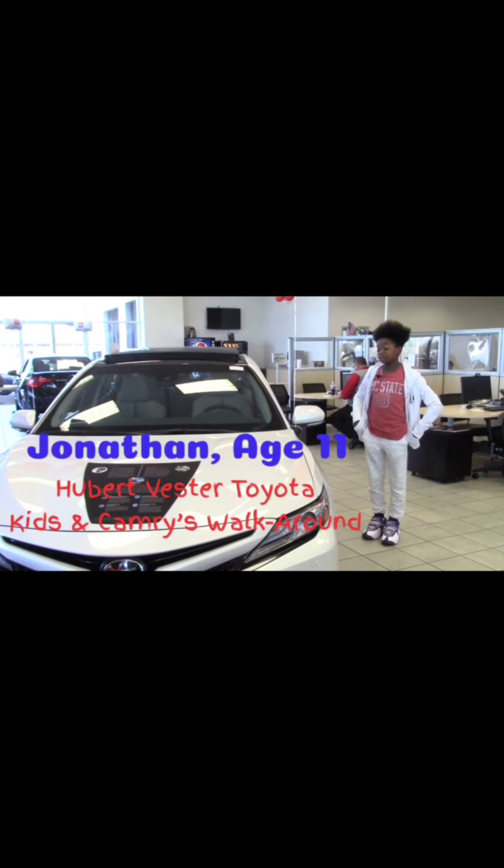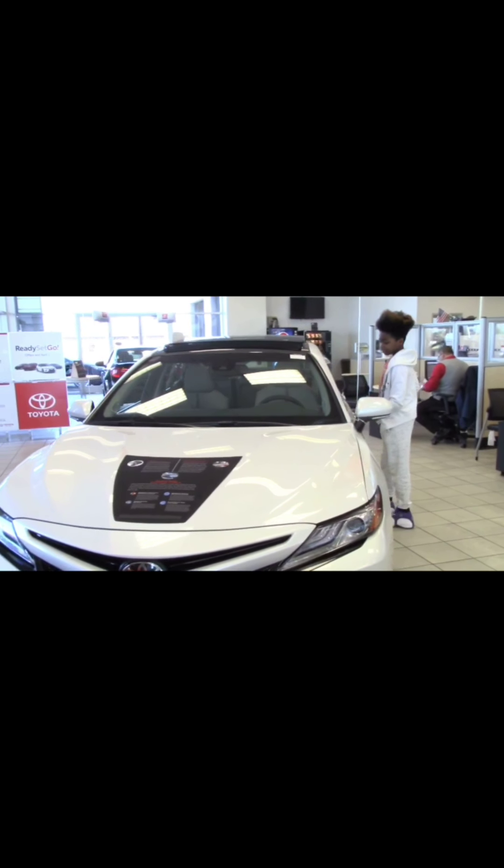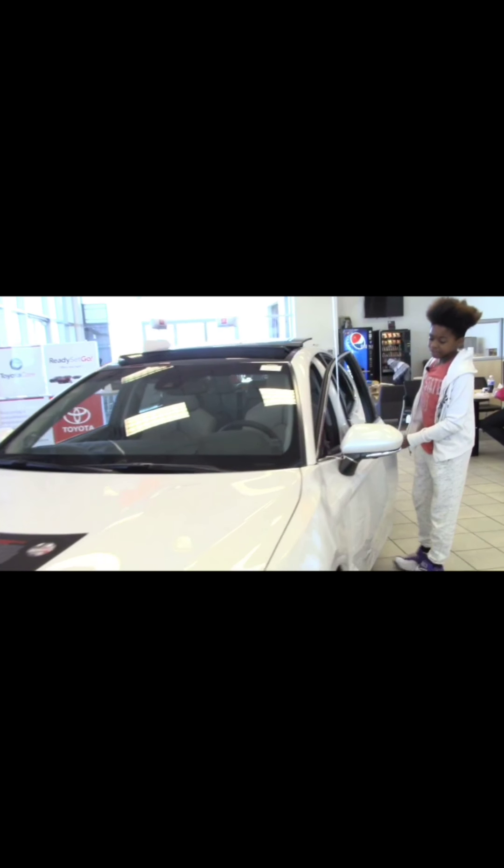Hi, my name is Jonathan and I'm going to show you the new 2018 Camry. I like the white color on it and I like the interior. I like that it has the cameras and the dashboard. I like this interior.